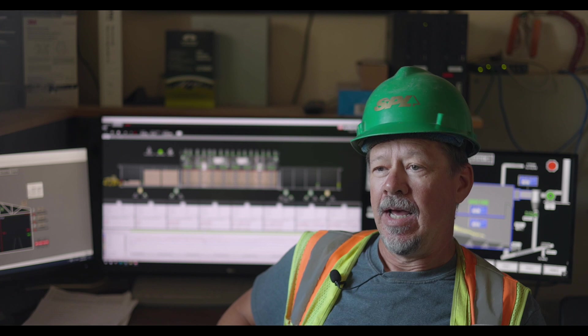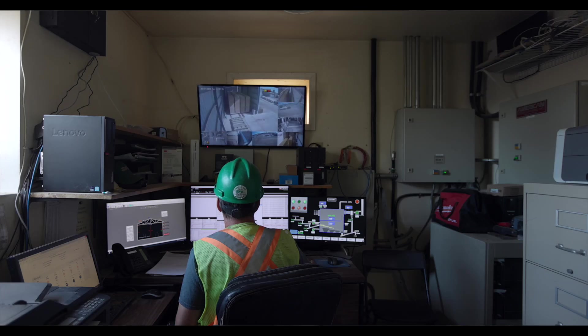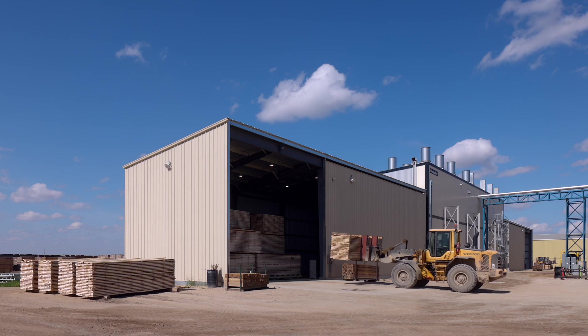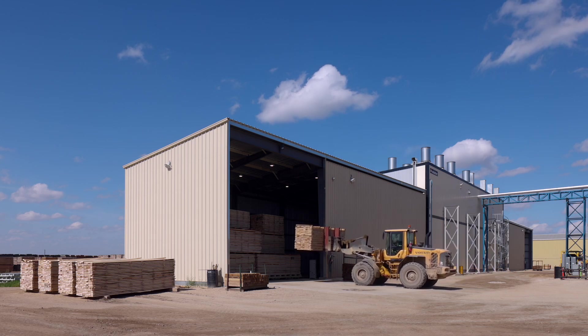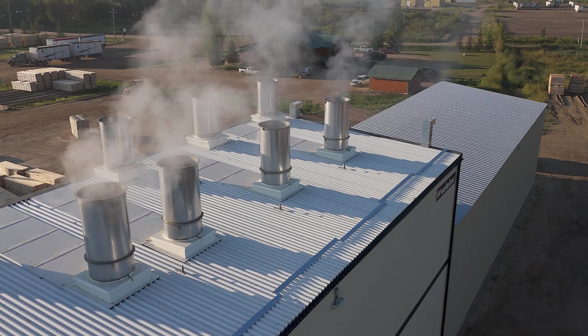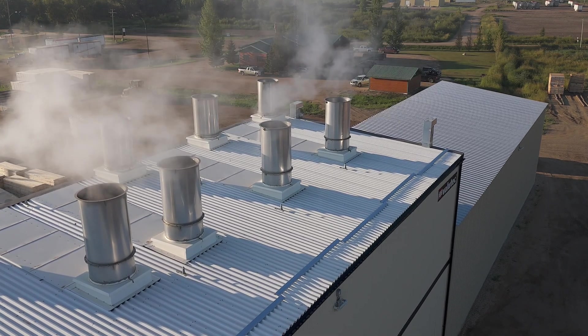I'm Marty Fullerton. I work at Spruce Products. I'm chief engineer here and I look after the dry kilns as well. My first impressions of the kiln were the speed that it dries, and also the quality of the lumber coming out is very nice compared to our batch kilns.